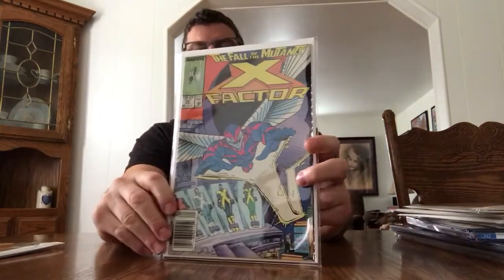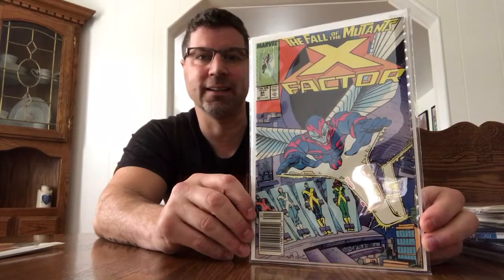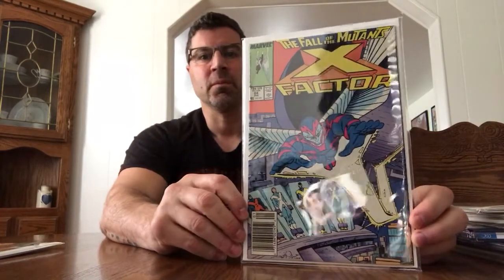He will be in the new movies. I also picked up X Factor #24, First Archangel — hard to say. Near Mint. I love these Mylar bags too. It really makes things shine inside them, but it does reflect a lot when you're trying to do a video. But yeah, nice book.